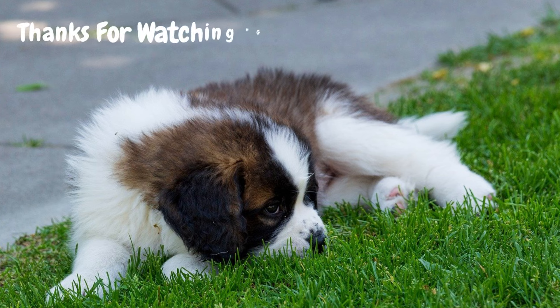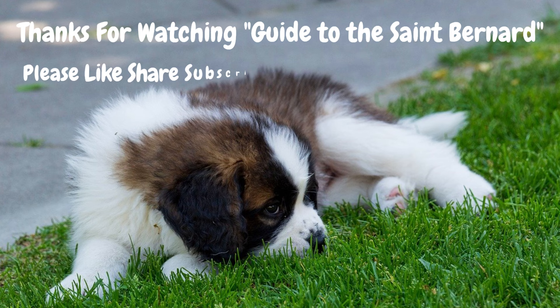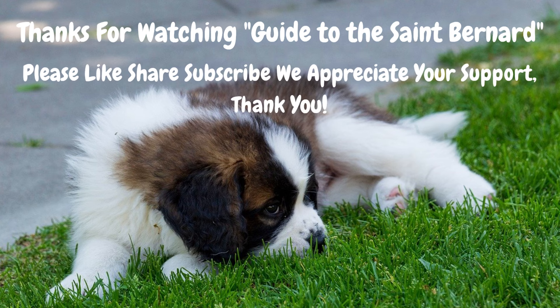And that wraps up our ultimate guide to the St. Bernard. We hope you've enjoyed learning all about these magnificent dogs as much as we've enjoyed sharing our knowledge with you. Don't forget to hit the like button, subscribe to our channel for more pet-related content, and share this video with fellow St. Bernard enthusiasts. Until next time, may your days be filled with slobbery kisses and wagging tails.